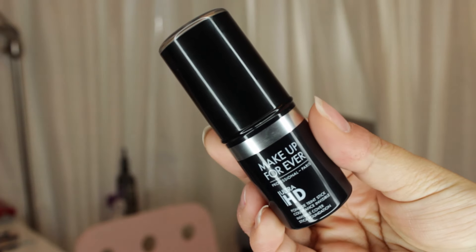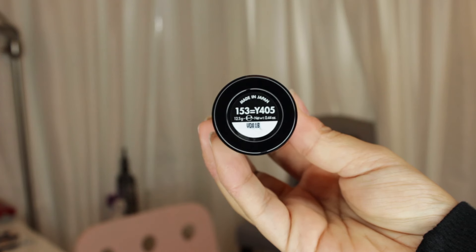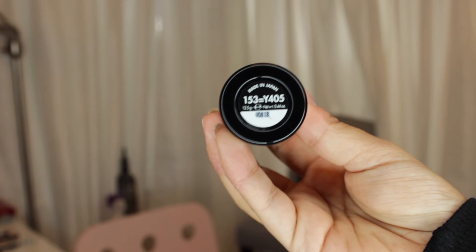Next is the Makeup Forever Ultra HD stick foundation. I heard about it through Nikkie Tutorials and Jeffree Star, and I wanted to give it a shot because I love the regular Makeup Forever HD foundation. I just apply it to my cheeks in lines, my chin, forehead, and nose, then grab a beauty blender and blend it out — it blends amazingly. It's definitely buildable, medium to full coverage, and I'm obsessed with it.